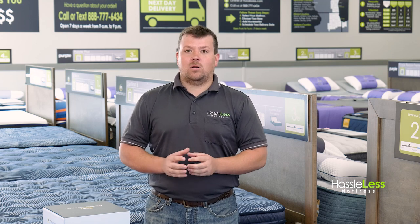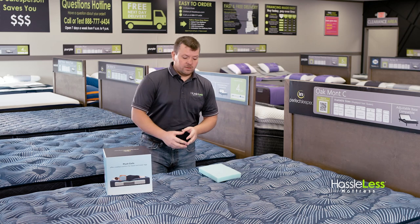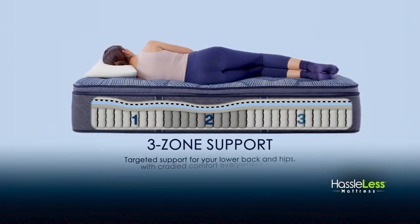Now let's get into the shared features between the Pearlmont Hybrid and the quilted Oakmont mattresses. Does your current mattress sag in the center? If so, the three zone coil support system is designed to fix that.